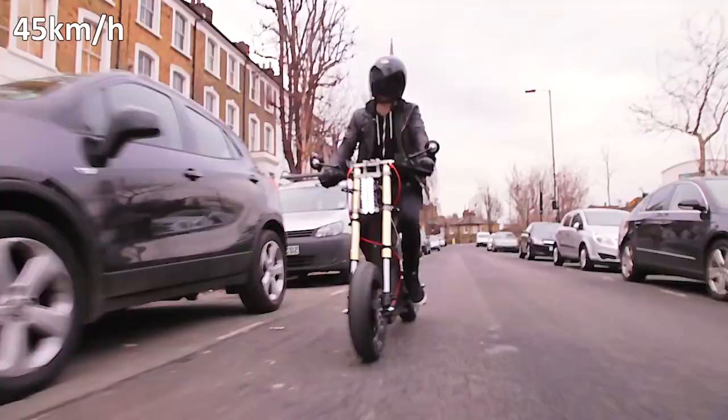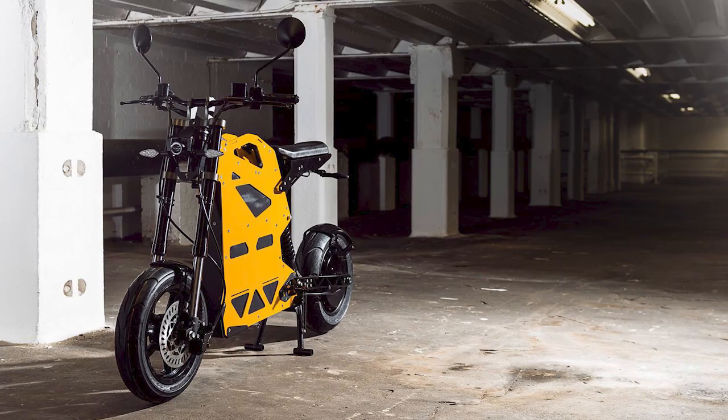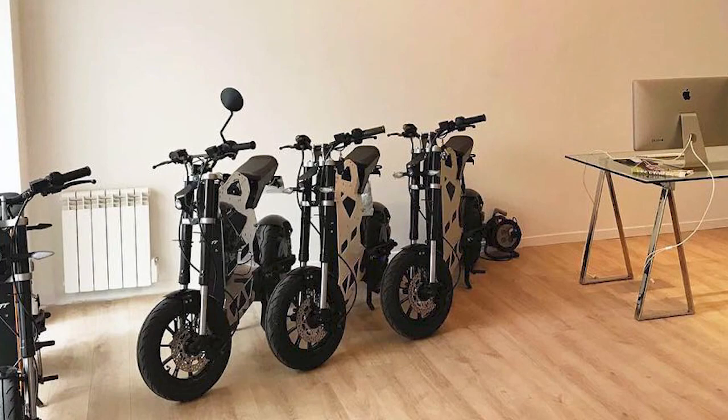A standard charge only takes five hours. One of the particularly fun things about owning an ETT Raker is that you can 3D print a wide range of accessories like a cup holder or a storage compartment. It's practical too — if one of the bike's plastic parts needs replacing, you can do it from home. Priced at $4,450, it shows how far electric vehicles have come.